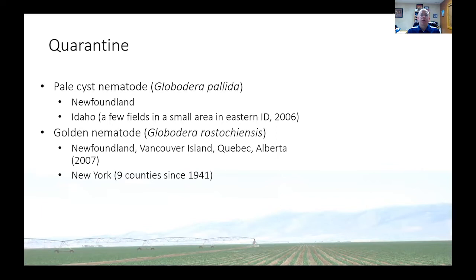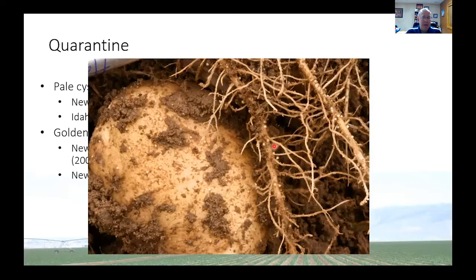There's been a lot of work done trying to totally eliminate those fields that have the pale cyst nematode, and it looks like it's been successful. But you would never want to see, if you had a potato crop, these small round galls — they look like cysts. They're not nitrogen-fixing nodules, and they look quite different from powdery scab galls that can form on roots. Hopefully we never see that.